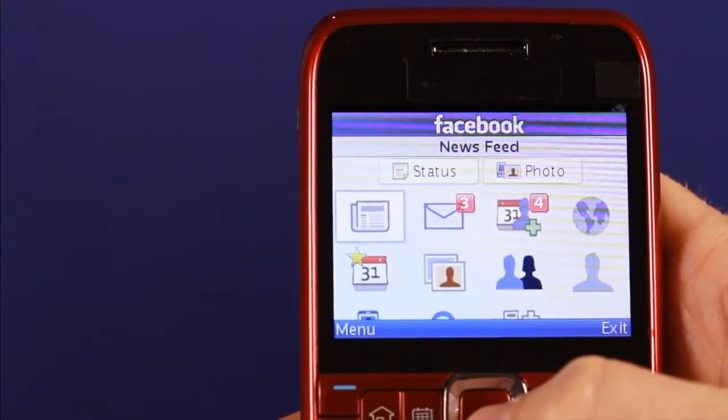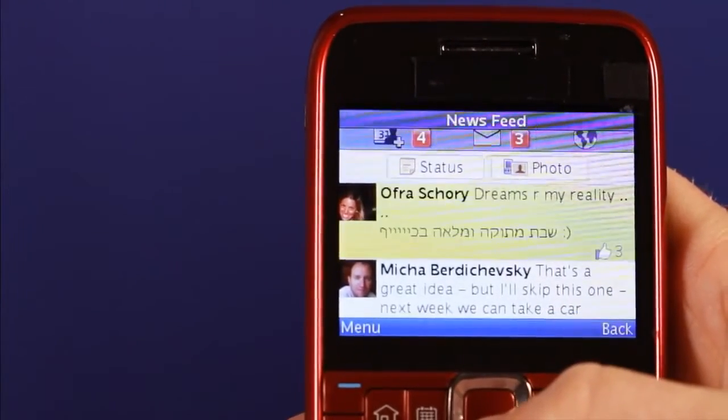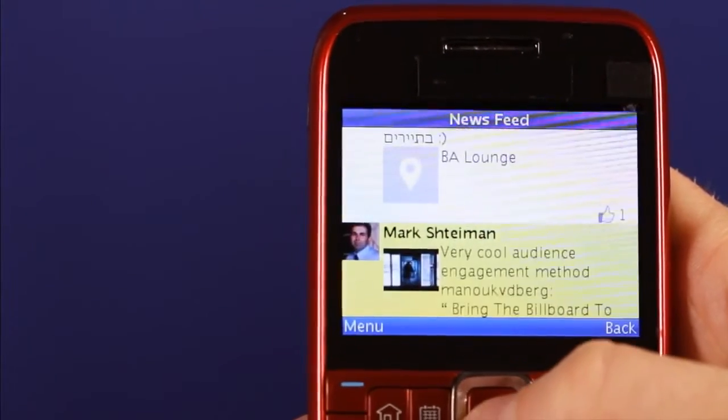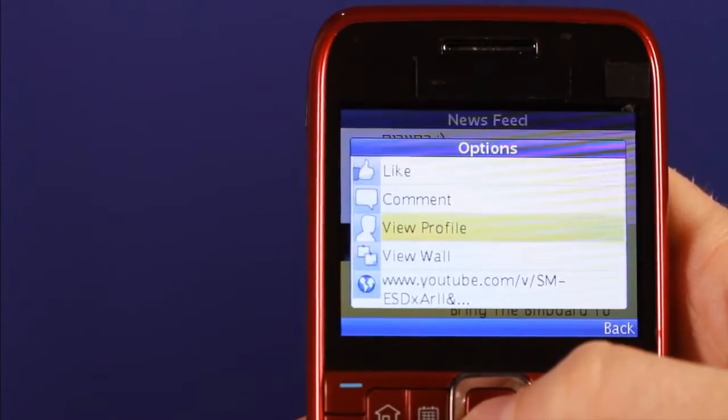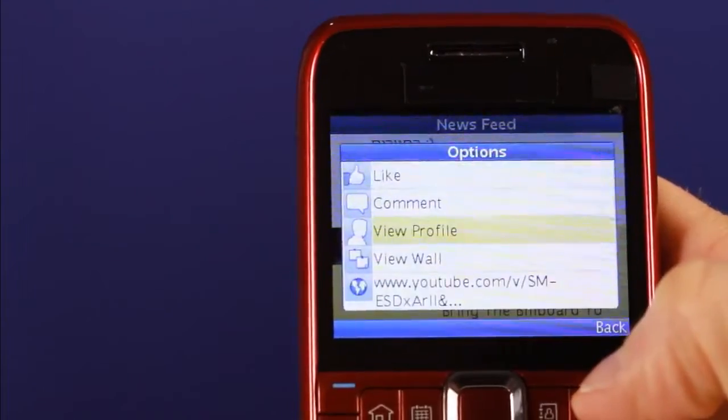Facebook newsfeed is the simplest way to stay in touch with your friends. Just click on the newsfeed icon and you see a full-featured newsfeed. See what friends are sharing and what they're writing. Click on any post and you can like it, you can comment on it, you can see the profile of the friend who posted it.